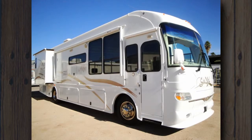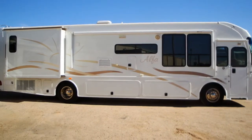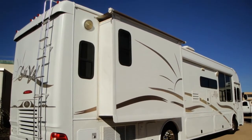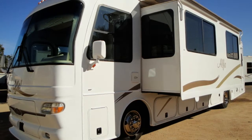This is a 40-foot RV with double slide-outs on a Freightliner custom chassis. It's powered by a Caterpillar 330 horsepower 7.2 liter diesel engine with a 6-speed Allison transmission. Up to 6 can sleep comfortably in this fine RV that's very clean inside and out.